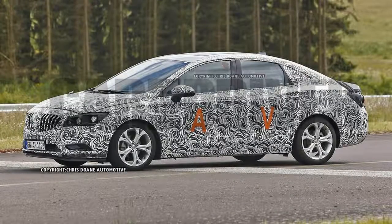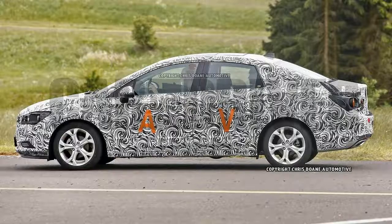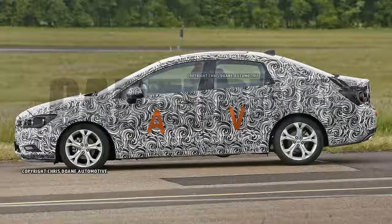It's possible that, like the Cruze, the Verano will look different in the Chinese and U.S. markets, and that we've spied the Asian version here. Either way, here's what we can tell about this prototype.